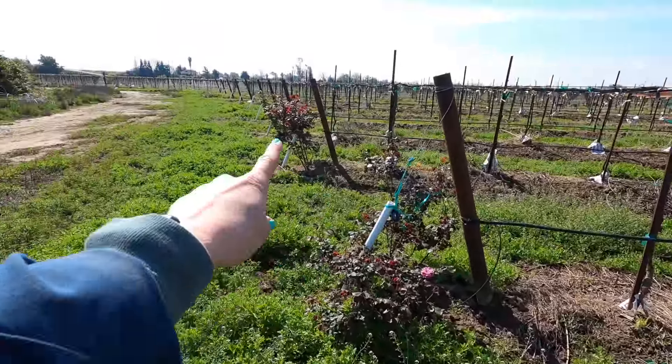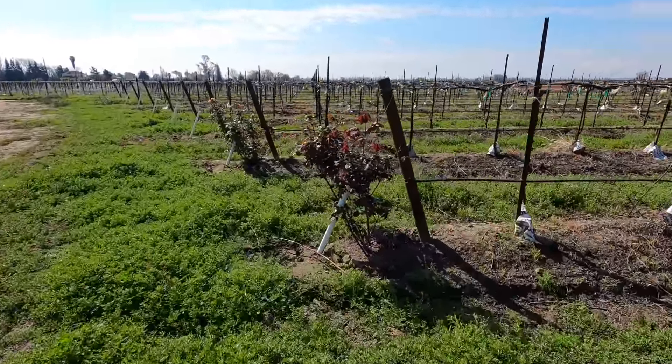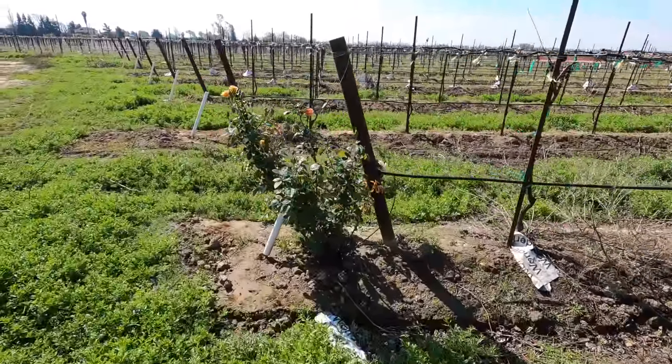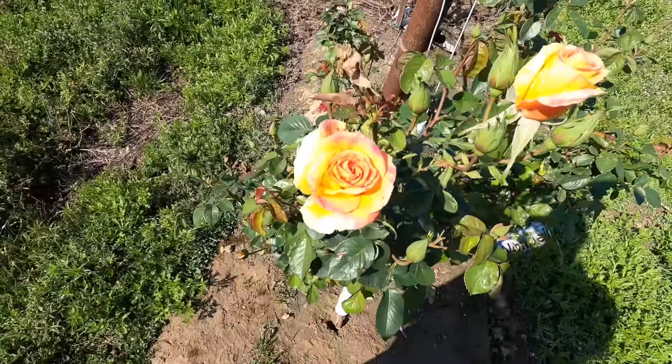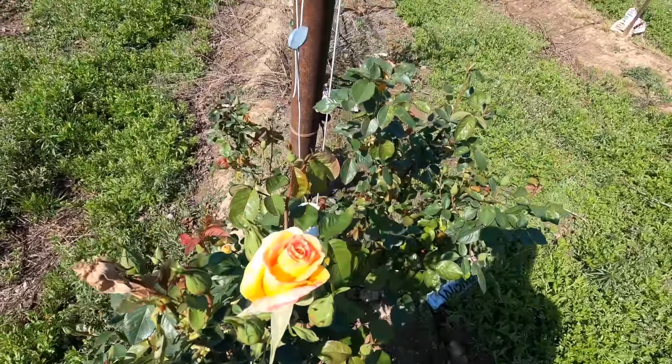Look at these roses my mom planted! She always loves how roses are in front of vineyards, so she wanted to do it, and they really took off. Look at this one! I like roses but I think my favorite flowers are dahlias.